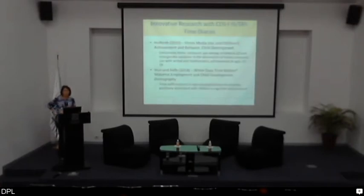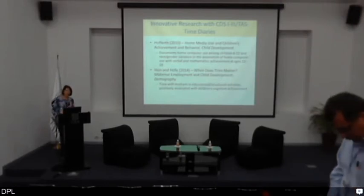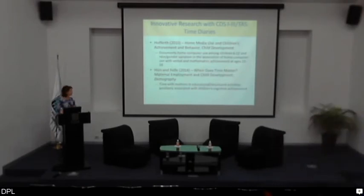Some innovative research from the CDS and Transition into Adulthood study: the time diaries have been used to inventory how children spend their days. A piece by Holford looks at children's home media use — television and computer use — and examines their achievement and behaviors five years later in adolescence. The time diaries have also been used to look at how parents' time overlaps with children's time. A recent piece by Shin and Bel looked at how children's time spent with mothers is related to their cognitive achievement, particularly time spent on educational and structured activities — getting at a life course and intergenerational perspective on how children spend their time.